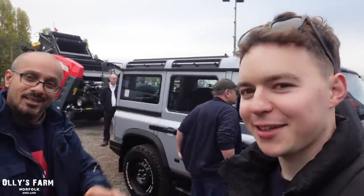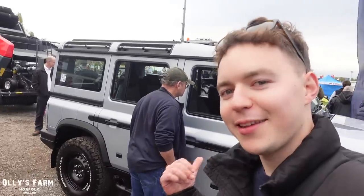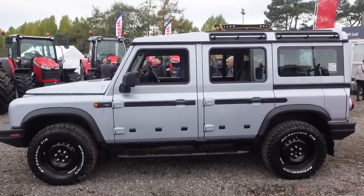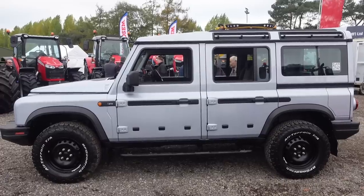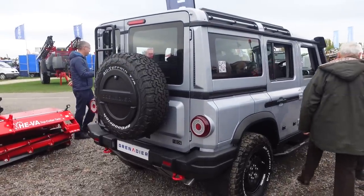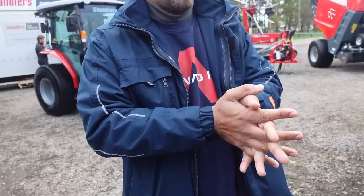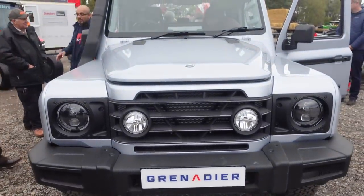Hi everyone, welcome back to the channel. Today I'm here with Akhtar from Grenadier, and as you can see behind us we've got the Grenadier in the background. This is what the Defender should have been - basically a ground-up design from INEOS. The owner, Jim Ratcliffe, is a billionaire who loves Defenders, and when they stopped making them he wanted something he could use as a utility vehicle.